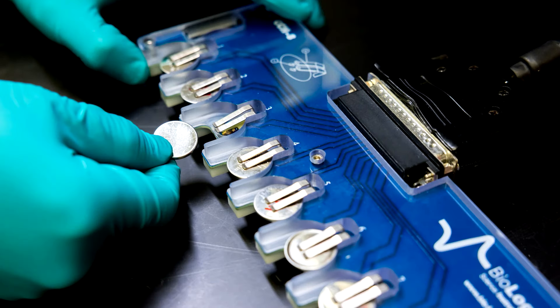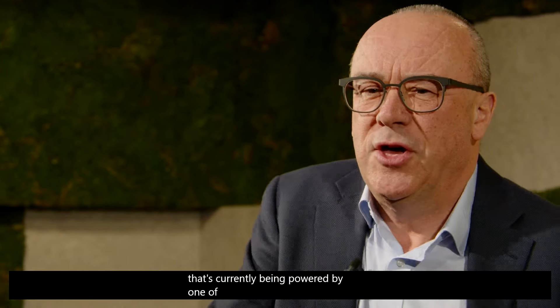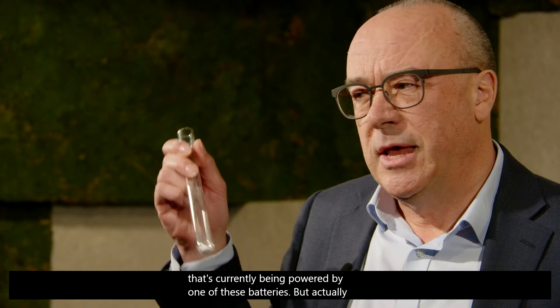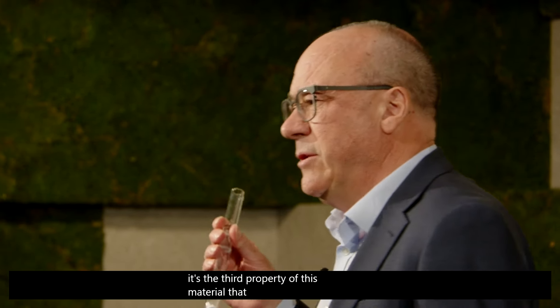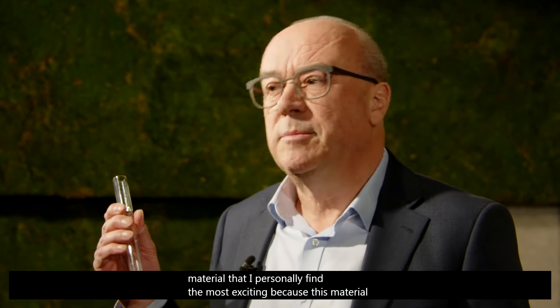Here I have a little clock that's currently being powered by one of these batteries. But actually, it's the third property of this material that I personally find the most exciting, because this material was designed using artificial intelligence running on Microsoft's Azure Quantum Elements platform.